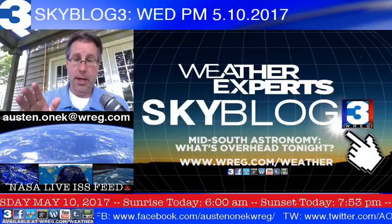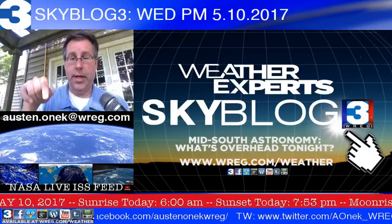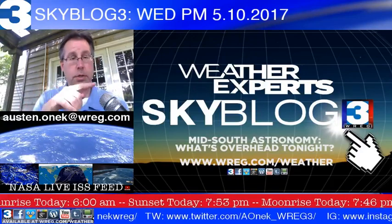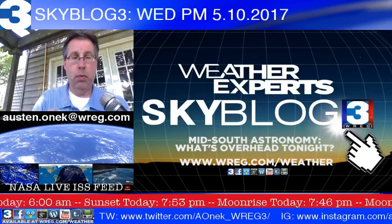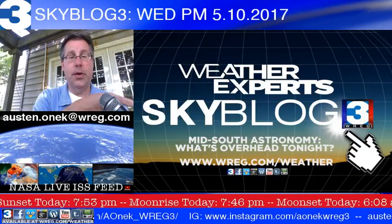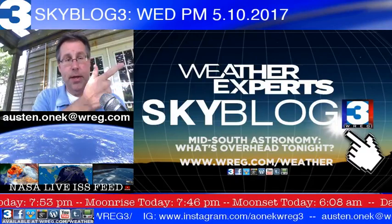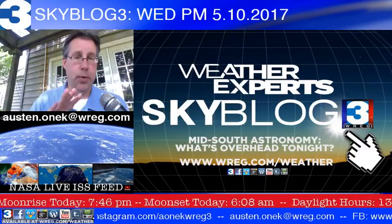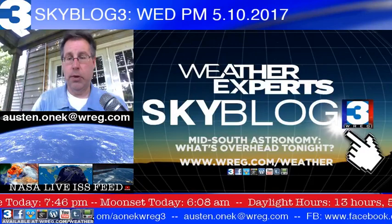If you'd like to find me on any of my social media webpages, the icons are down at the bottom, and more information is available in the blue bar scrolling at the bottom of the screen. Also on this page from Skyblog3, you can see wreg.com/weather — all the weather you'd like to see in one location.